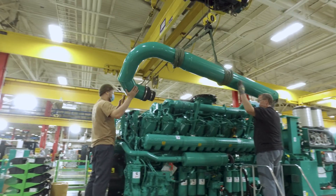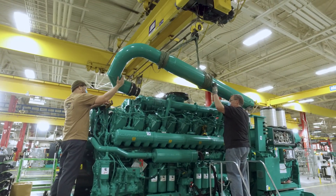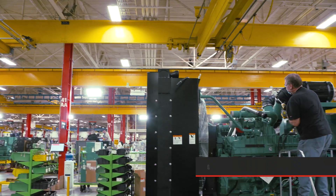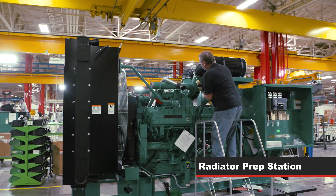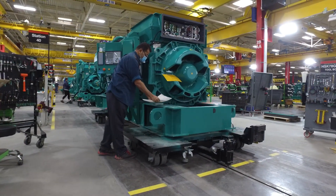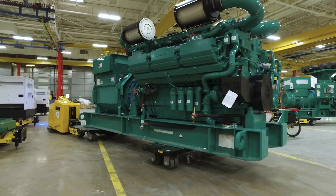Using the crane and hoist for perfect alignment of tubes and clamps, the air cleaners are installed to the generator. Finally, the operator preps and installs the radiators along with any final components and shipping literature, and your generator set is now complete.